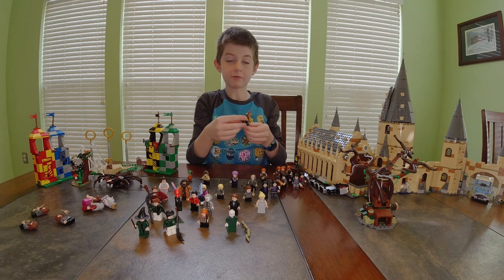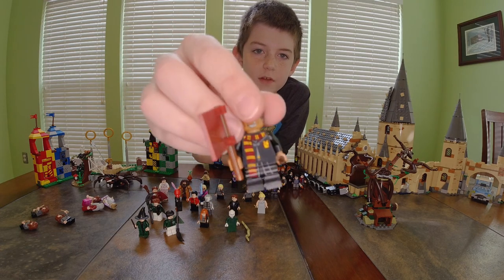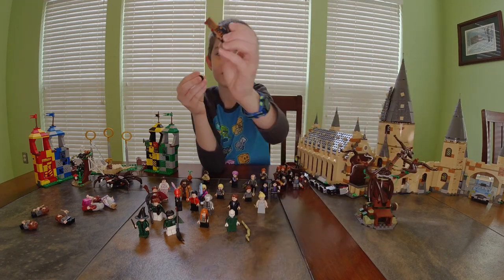Next I have one of my blind bag figures. He has a Gryffindor flag, he's wearing a Gryffindor scarf, and he has a happy face and a blank face.